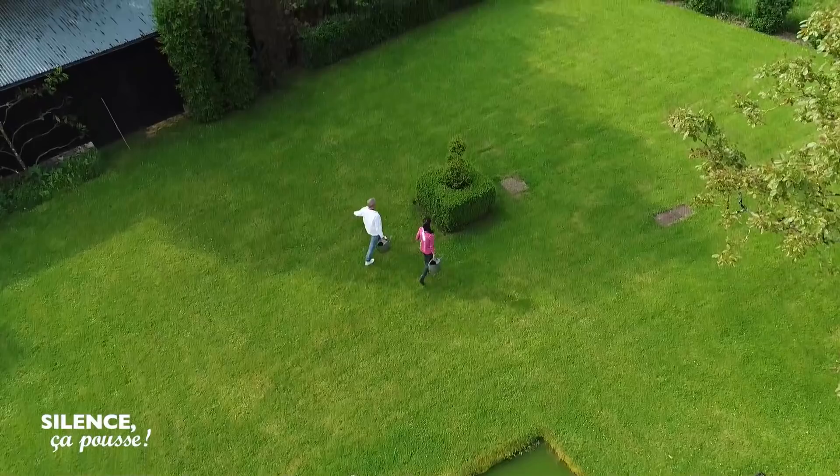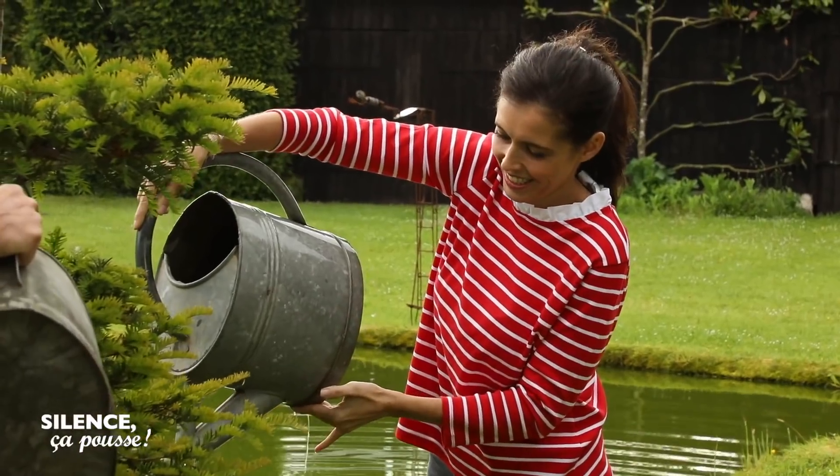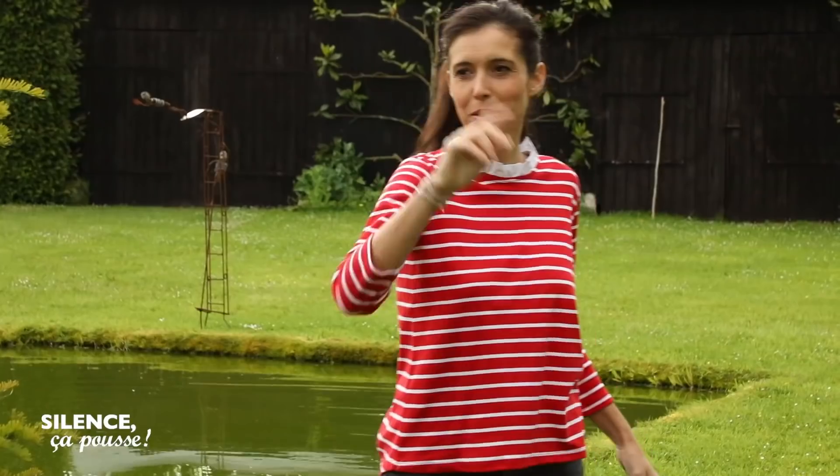Montre-moi une olive à la Saint-Jean, je t'en montrerai mille à la Toussaint. Ça veut dire que la récolte va être bonne, c'est ça ? Oui, mille olives, tous au moulin ! Avec l'accent en plus, ça c'est en bonus. Pour une fois c'est compréhensible, c'est rudement bien.